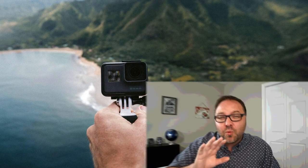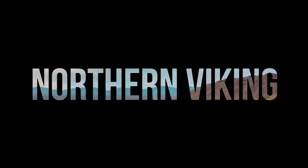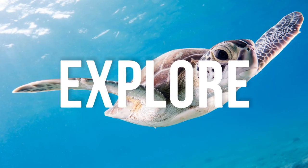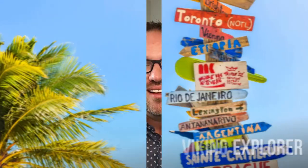Are you thinking about your next vacation and wondering what the best travel camera gear is? In this video I'll show you what camera gear I keep in my bag, as well as which camera I would pick if I was only taking one on holidays. Hey everyone, it's Ken here from Northern Viking Explorer. In this video I'm going to share what I think is the best travel camera gear and what I keep in my bag.